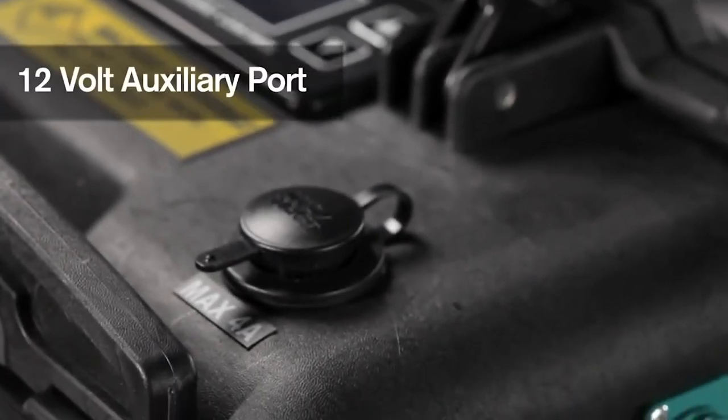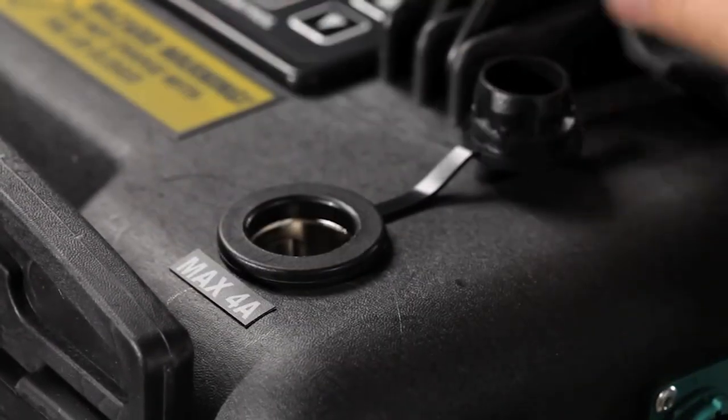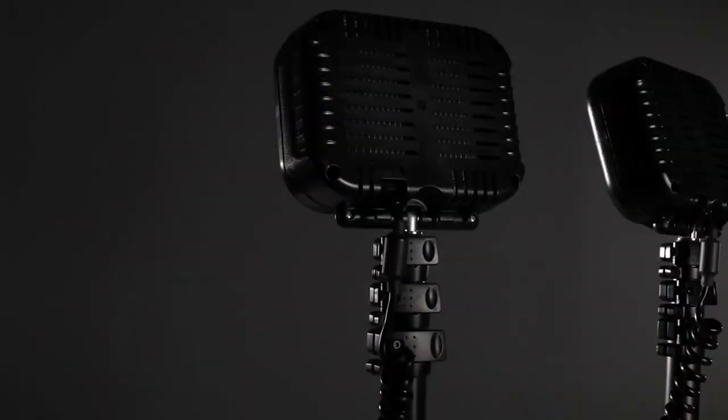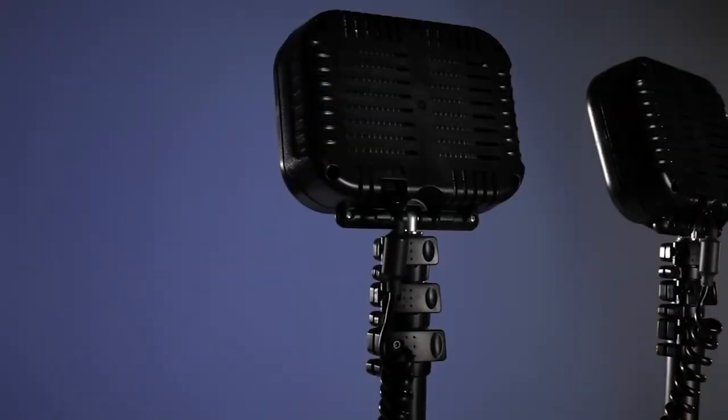A 12V auxiliary port, useful for powering laptops, cell phones and other devices, as well as an extremely convenient remote control allowing for remote activation.